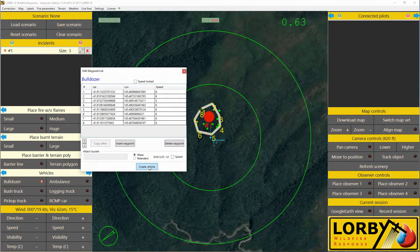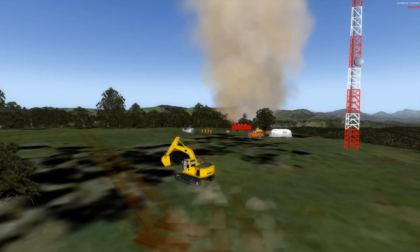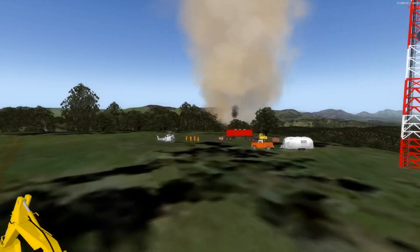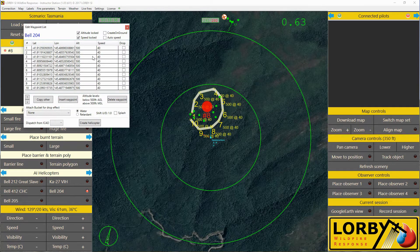Saving your scenario in the database allows the user to build a syllabus of pre-configured training missions designed to meet your specific training needs. Adding AI aircraft to a fire is very similar to adding vehicles. You select the aircraft you want to add, create a flight path on the map, and then add external loads, fine tune the altitudes, flight path, drops, etc. with the options menu.